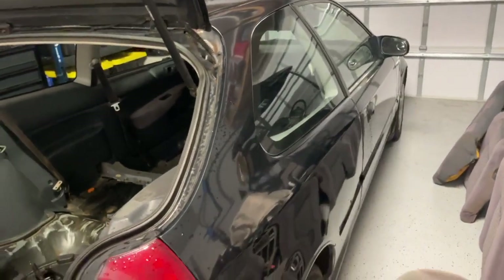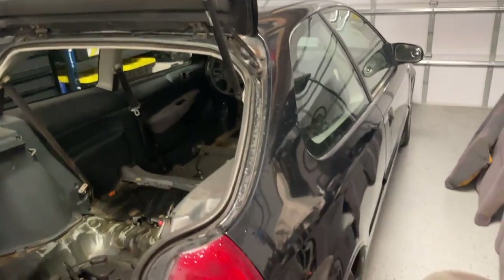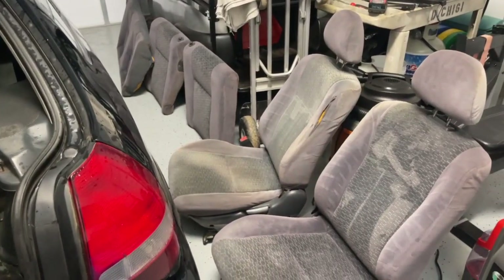We're gonna hit the carpet tomorrow, probably film that. After that we can work on the outside — give it a light compounding and a coat of wax. Alright, check back after, bye.